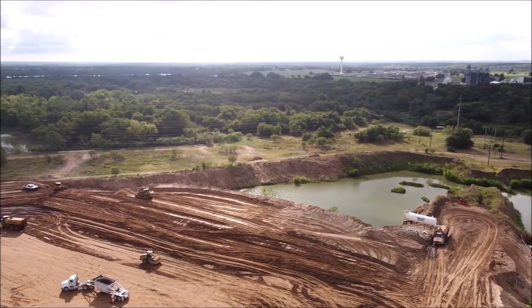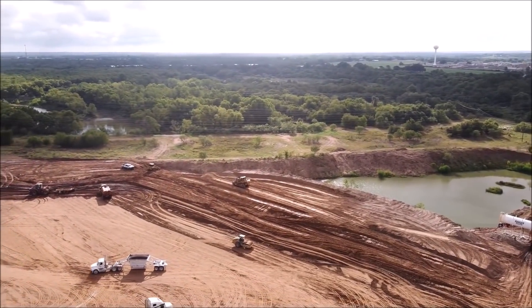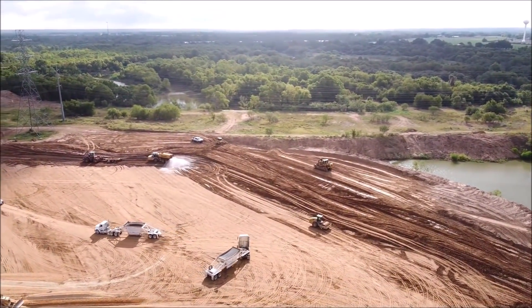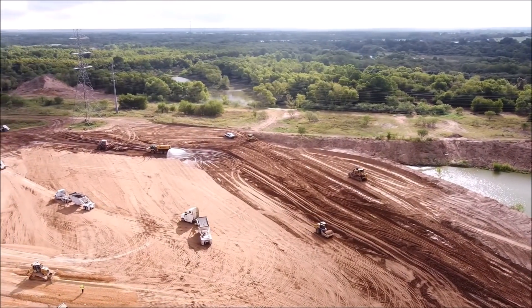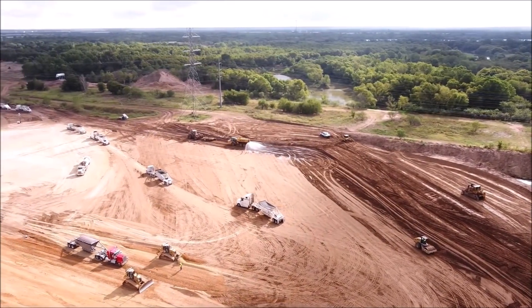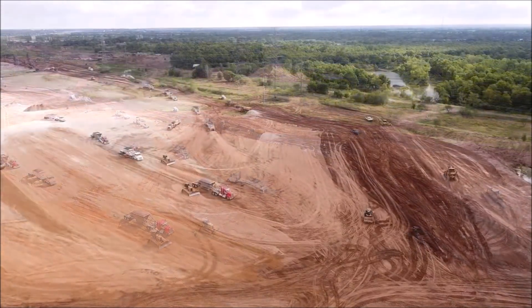Now, we don't know how big Giga Berlin and Giga Shanghai are in terms of square feet. But if you guys know, please let me know — I couldn't find that immediately while reporting this story. But we would like to compare how big this nearly 8 million square foot Giga Texas building would be compared to Giga Shanghai or Giga Berlin.